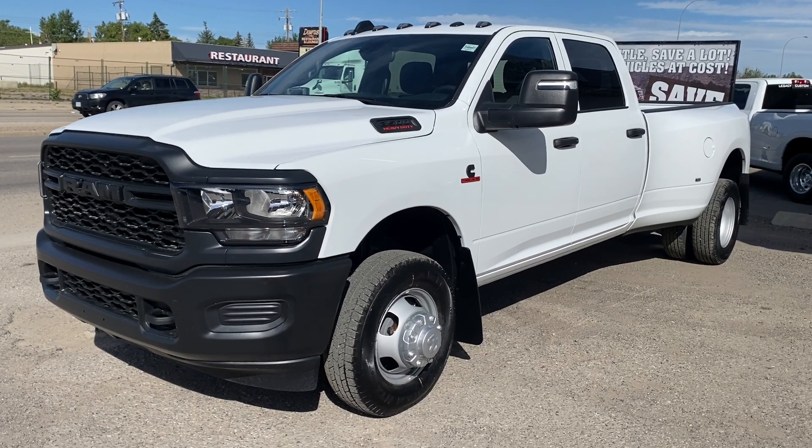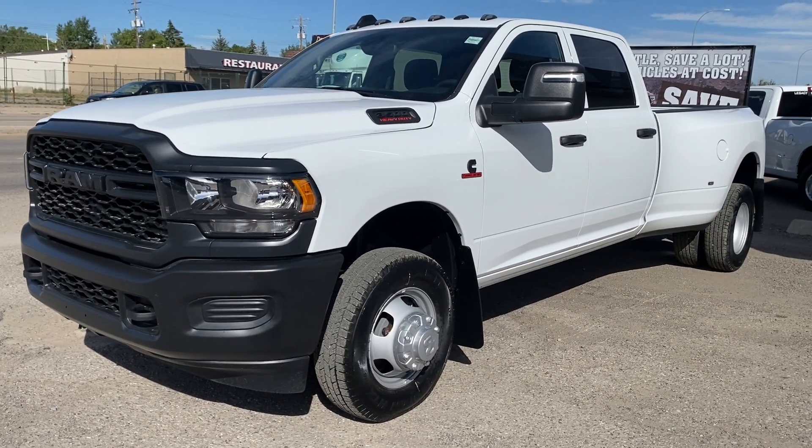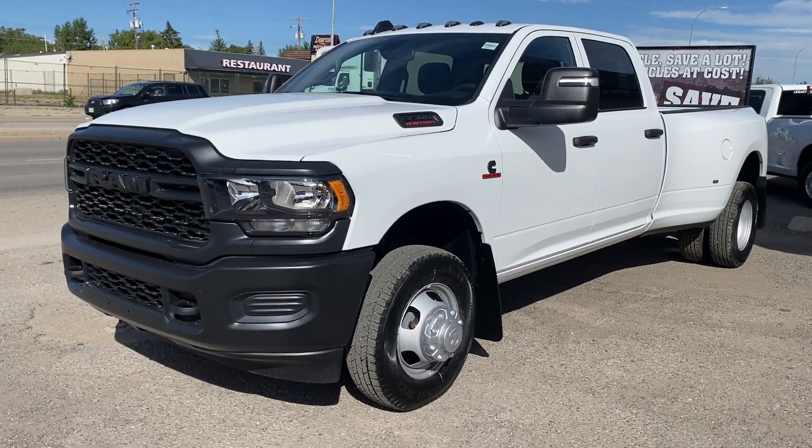Hey everyone, it's Trevor here at Legacy Dodge in Claire's home, back with another incredible 2024 Ram truck. Check out this 3500 Tradesman Crew Cab.